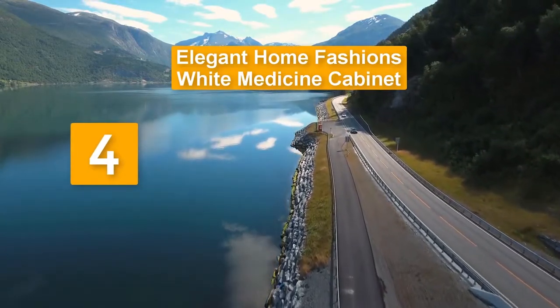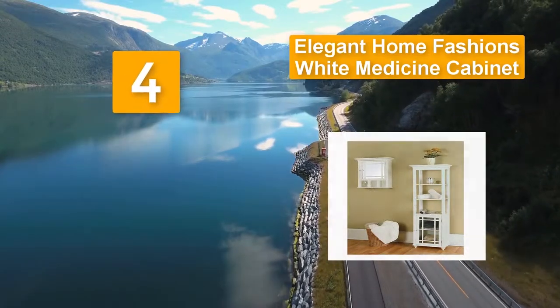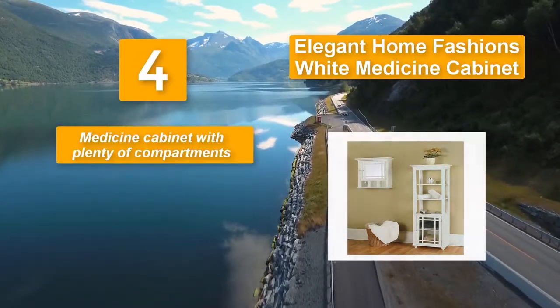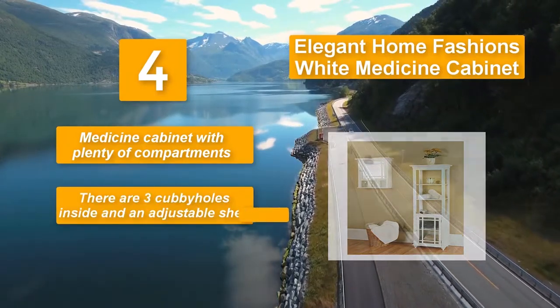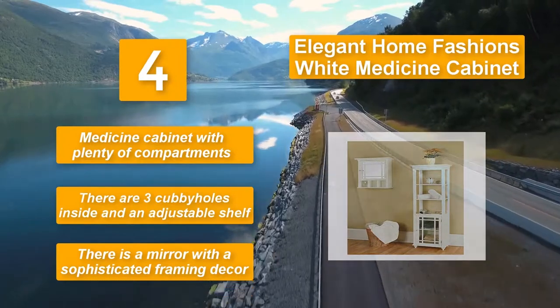Number four: Elegant Home Fashions white medicine cabinet. The material used is wood, which has an immaculate white finish for an elegant appeal. The front door has a mirror with a sophisticated framing decor. There are three cubby holes inside and an adjustable shelf, making it a medicine cabinet with plenty of compartments.